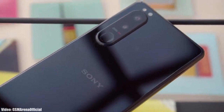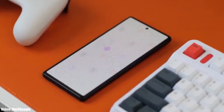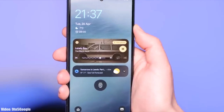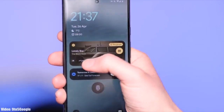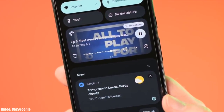We are just a few weeks away from the official Android 13 release, and Google has already released a beta version of Android 13 which gives us a first look at how Android 13 is going to look. Android 13 is currently under development and in beta stages.